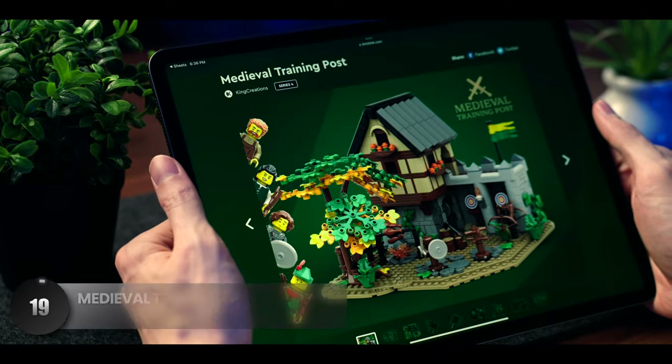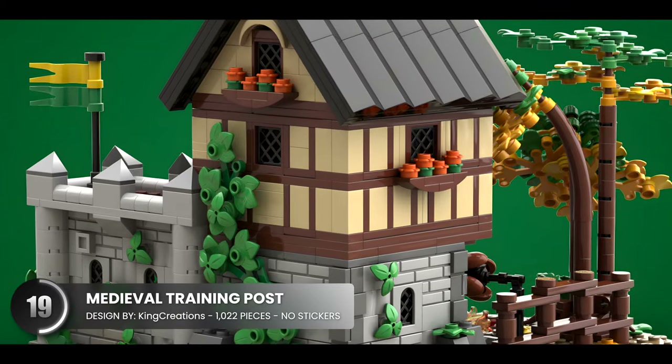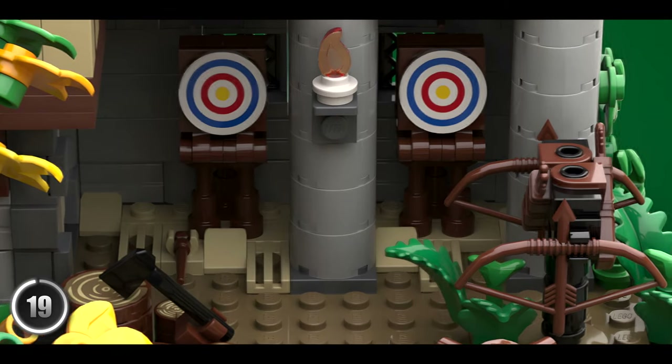And I know we see a lot of these, but this one's pretty awesome. This training post offers something a bit different. It's excellent from end to end and gives your medieval folks something to do, and these smaller models are quite charming.